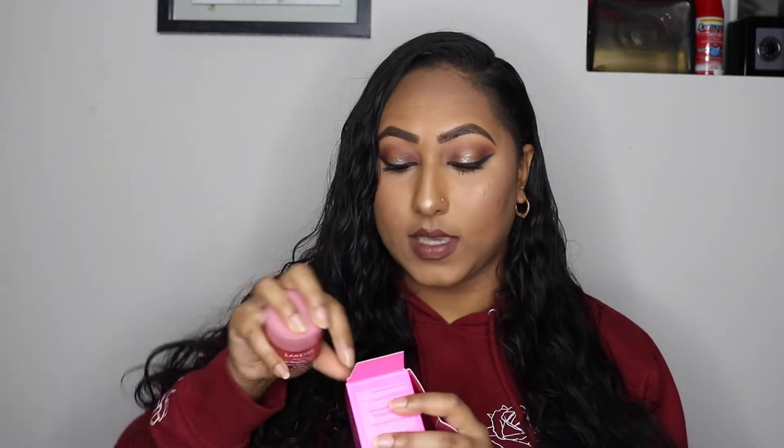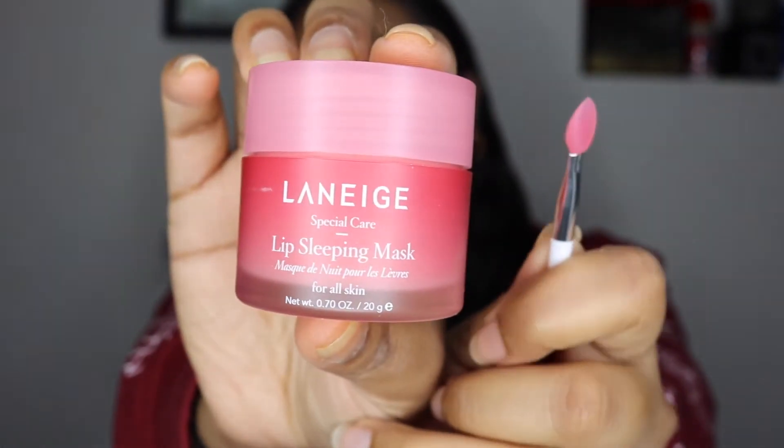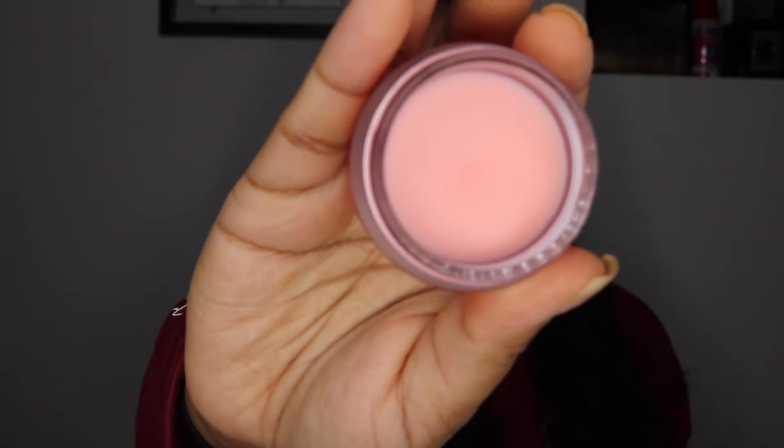Next up is the Laneige Dream and Glow Lip Sleeping Mask. I do have their Water Sleeping Face Mask and I really like it — I like how it makes your skin feel, and for the price it was like $25 for a huge tub, so I think their prices are really good. This comes in a little container and it includes a cute little brush so you don't have to use your fingers. It has a nice light scented smell to it.